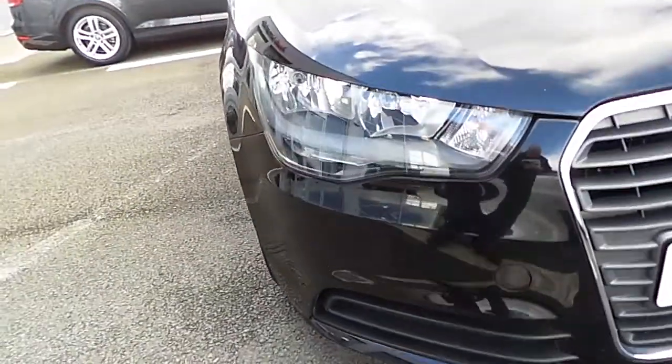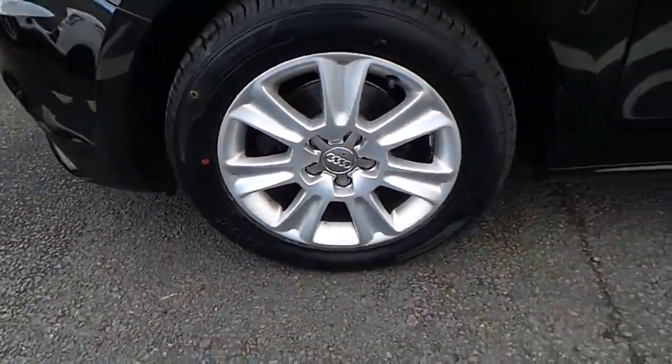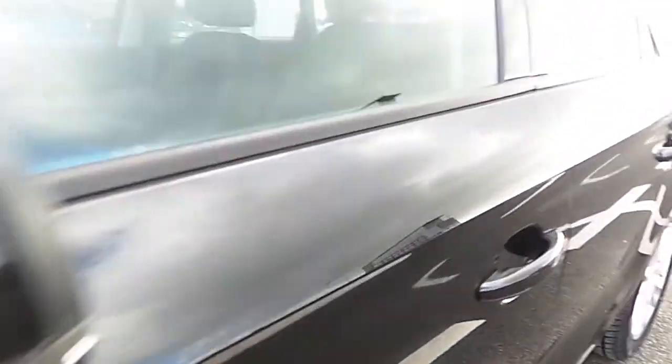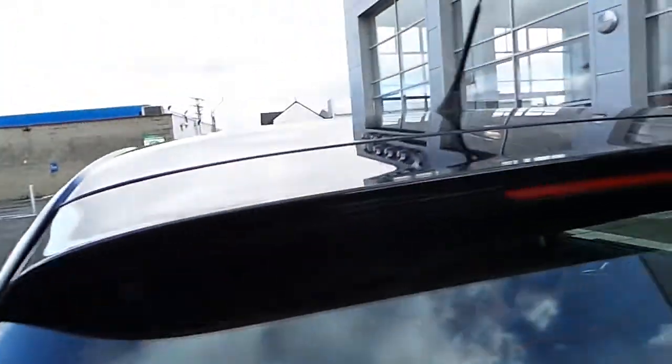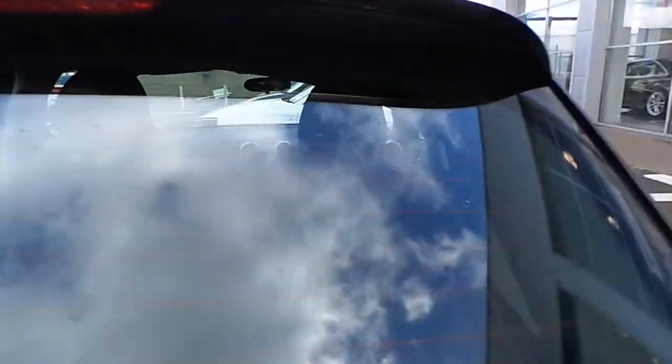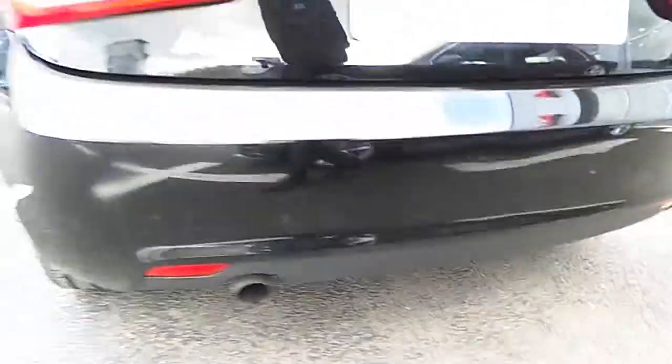Our A1 features daytime running lights, our trademark single frame Audi grille, 15 inch multi-spoke alloy wheels, colour coded mirrors with indicators, matte black window surrounds, a rear spoiler with LED rear brake light, LED rear lights, and a chrome tipped exhaust.